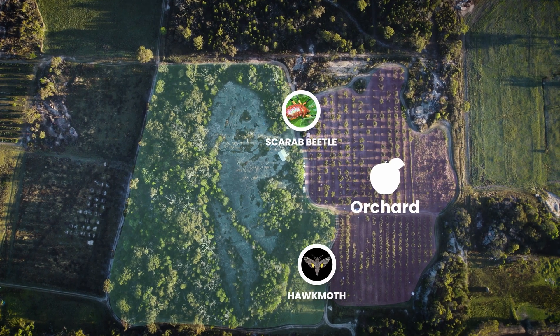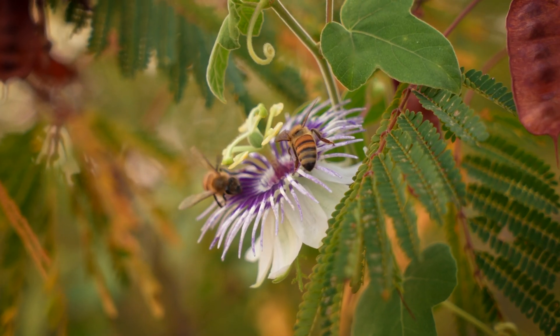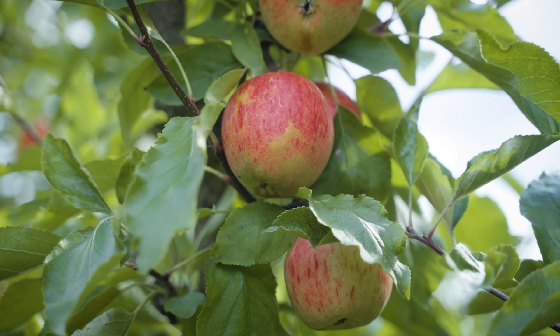Some of those insects also come into our orchard for nectar. And as they do so, they spread pollen, which fertilises the flowers and gives us our amazing fruit.